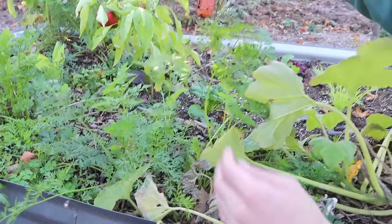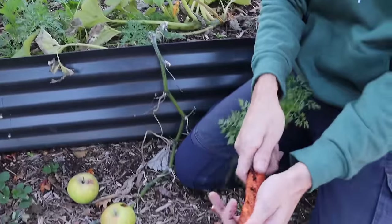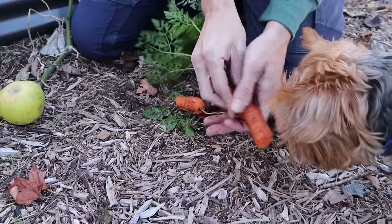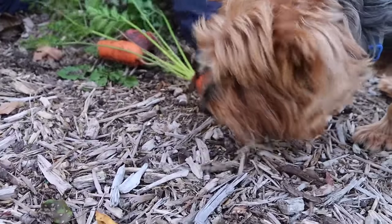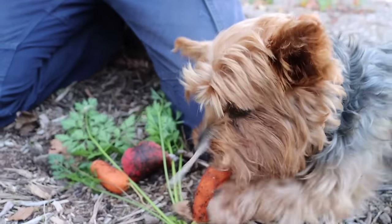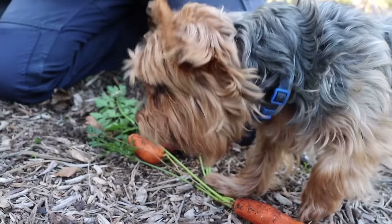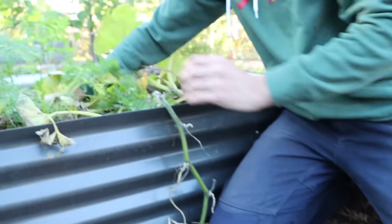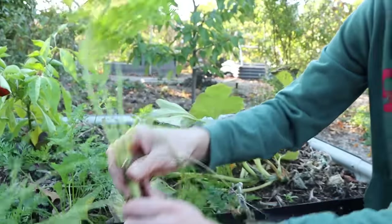Let's get some carrots — I know we have some here for the boss. Oh, beauty! A little split at the end, but it's okay. I know this guy's going to want this, so we'll let him snack on that. Let me grab maybe one or two more. These carrots are going to get sweeter now that the weather's getting much colder.